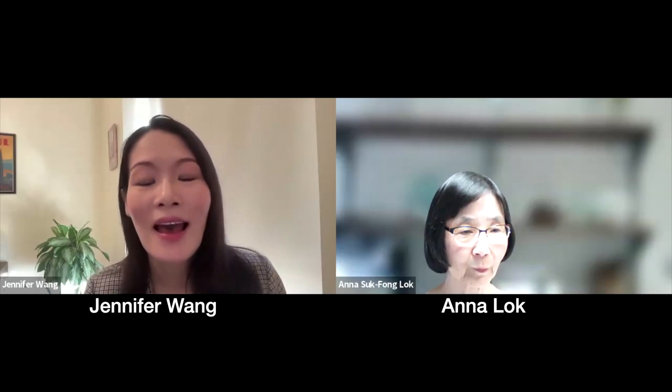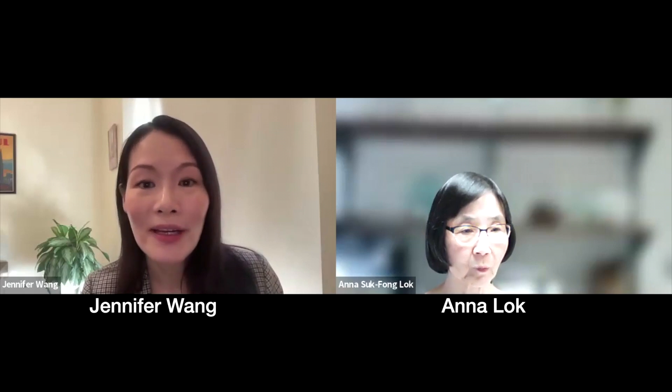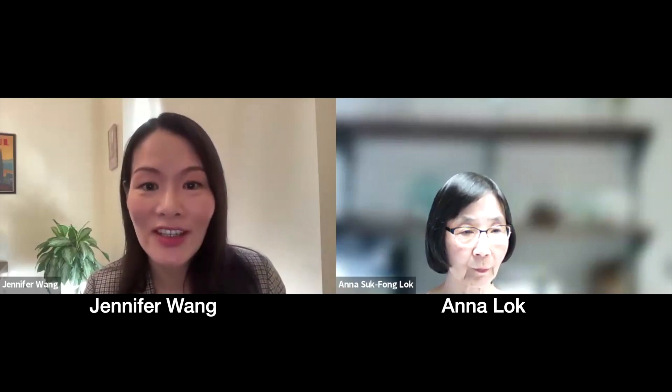Hello, and welcome to Clinical Liver Disease video series. CLD is an official digital learning publication of the ASLD. I'm Jennifer Wang, a transplant hepatologist at University of Illinois, Chicago, and social media editor with CLD. I have the distinct privilege of being with Dr. Anna Locke, professor of medicine and director of clinical hepatology at University of Michigan, to discuss her article, 'How to Achieve Functional Cure of Chronic Hepatitis B Infection,' published in CLD. Dr. Locke, thank you so much for joining us today.